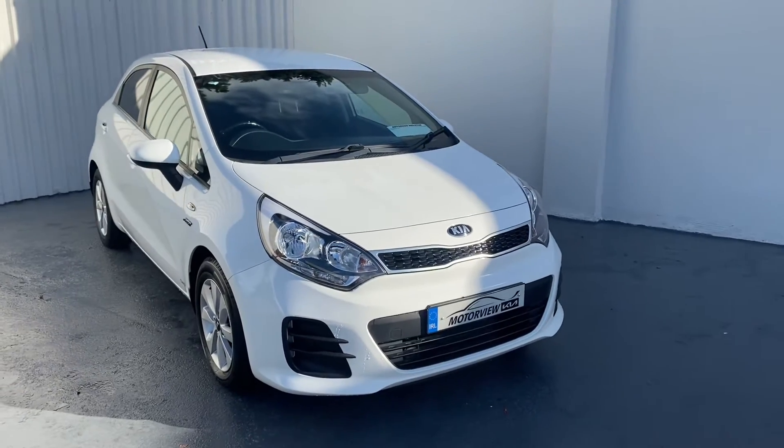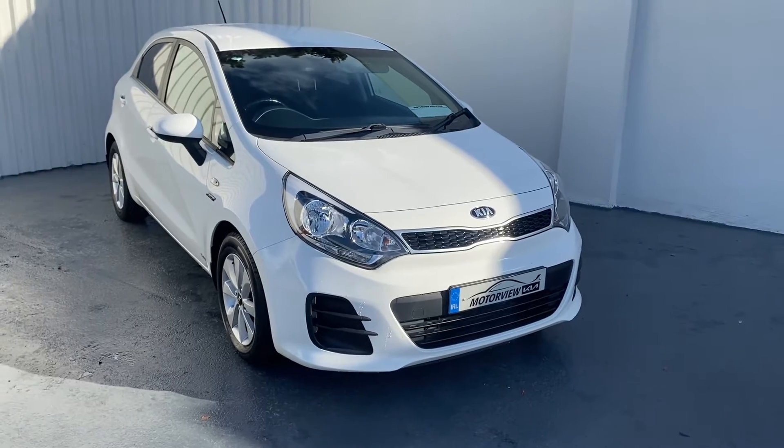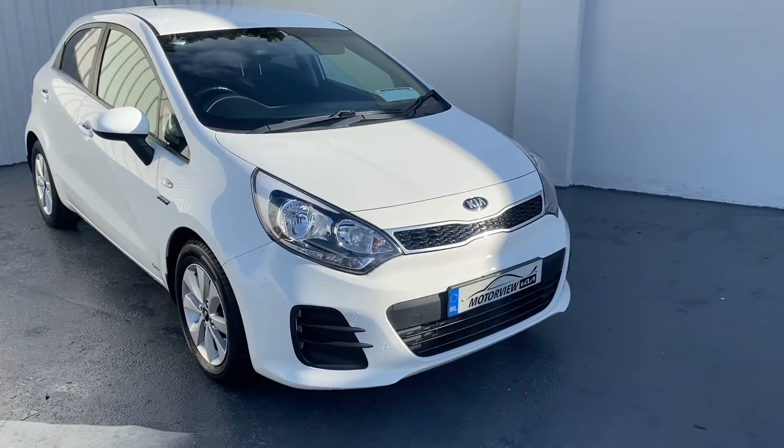Hello everyone, Craig here from Motorview Kia Middleton. Today we're showing you our gorgeous 2016 Kia Rio Sport.